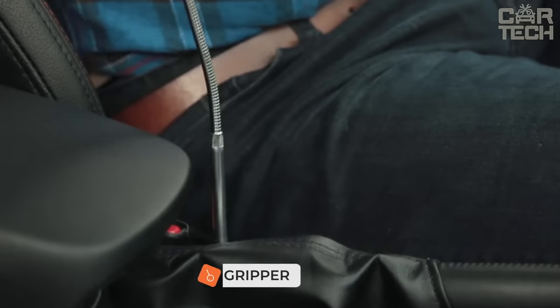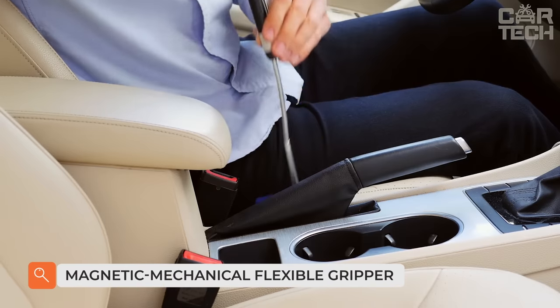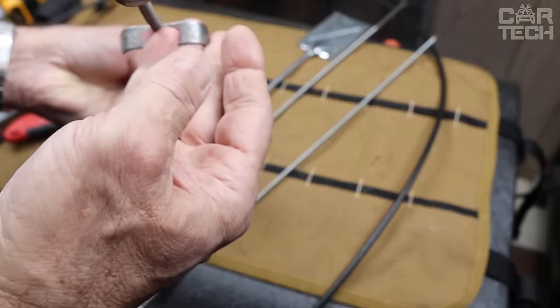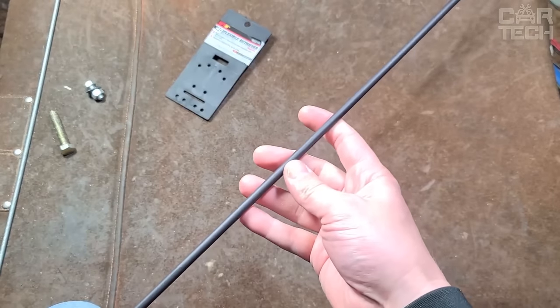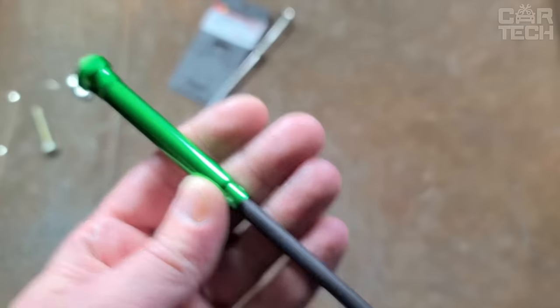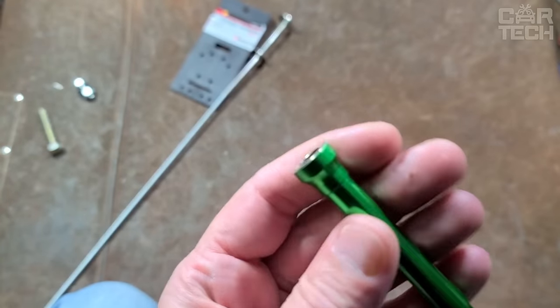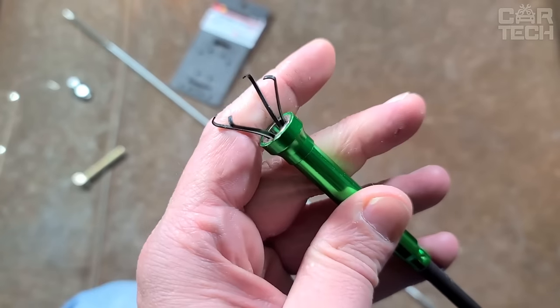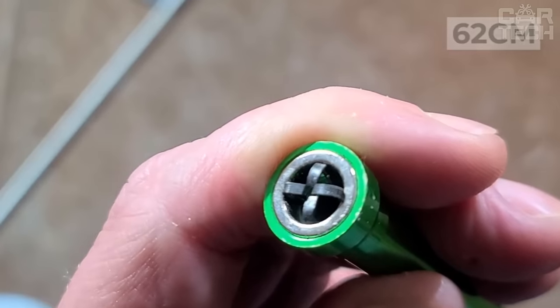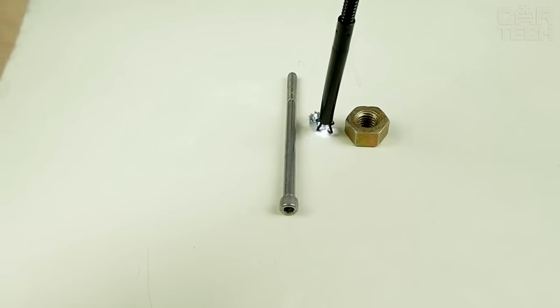Anyone who has ever had to retrieve fallen screws and other small objects from hard-to-reach places knows how difficult it is. The magnetic mechanical gripper with backlight solves the problem. On one end there is a button to control the light, and on the other end there is a magnet and paws for gripping small objects. The 62 cm long flexible base makes it easy to get into any hard-to-reach place. Supplied with one illuminated magnetic mechanical gripper.